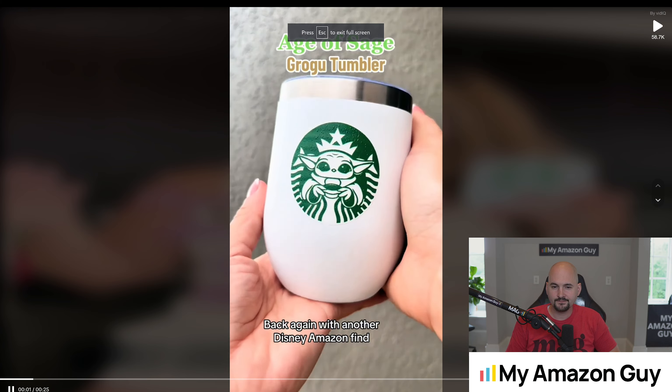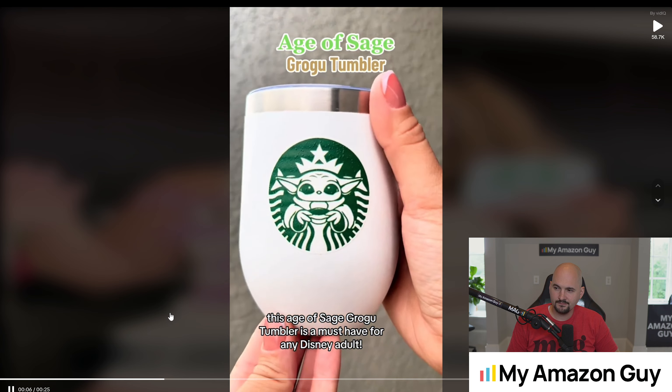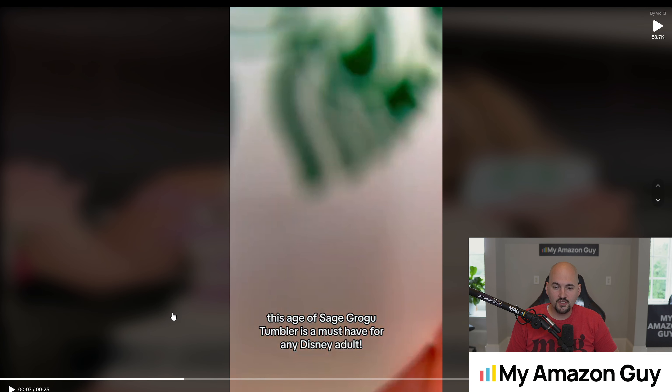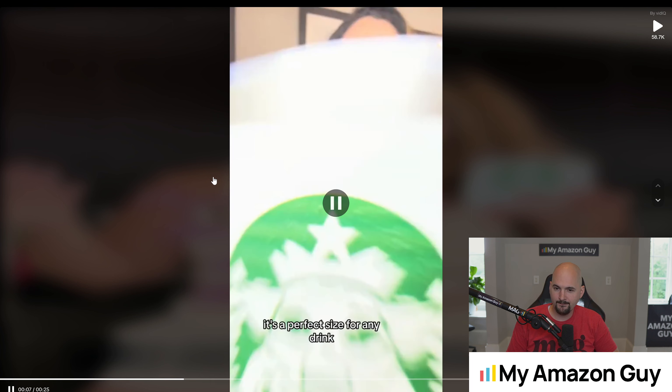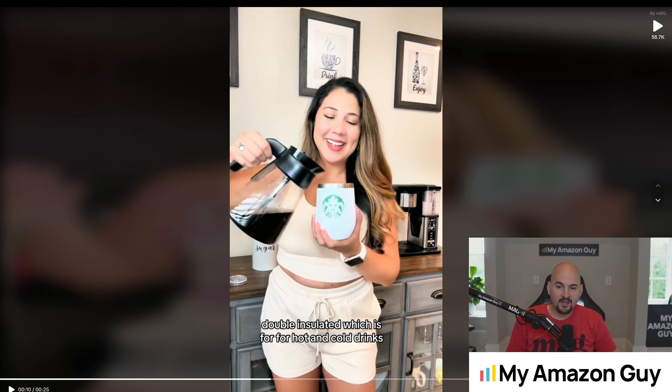Back again with another Disney Amazon find. This Age of Sage Grogu tumbler is a must-have for any Disney adult. She starts the video with a close-up shot with hands — love it. She transitions the video by pulling the cup into the camera, just did a really good job. She next does some show-and-tell with a full-body shot. Most UGC people are like, oh, let me just show you with my hands — they don't get on camera, don't show their face, don't do any of the contextual banana-for-scale shots. I think she did a great job.